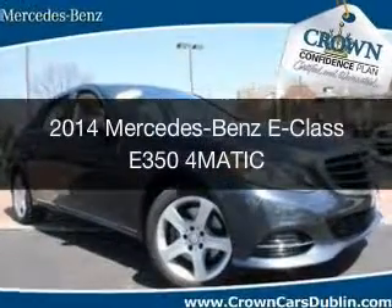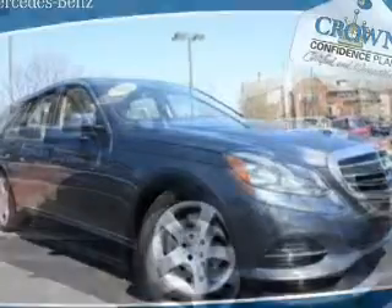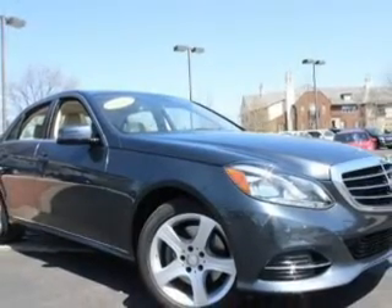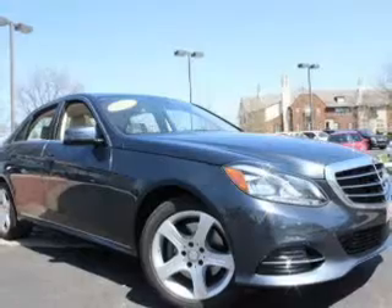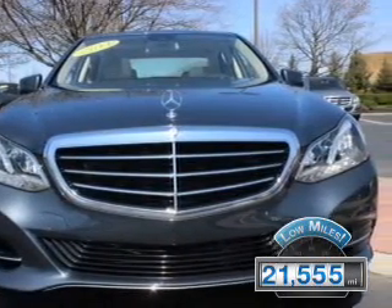This is a certified pre-owned 2014 Mercedes-Benz E-Class. It's powered by all-wheel drive, a 3.5-liter, six-cylinder engine, and an automatic transmission. With fewer than 25,000 miles, this vehicle has a long road ahead.